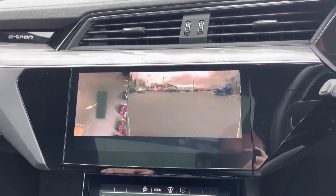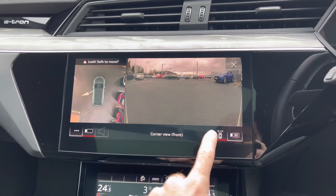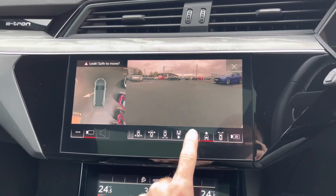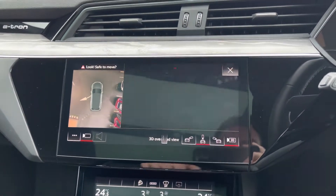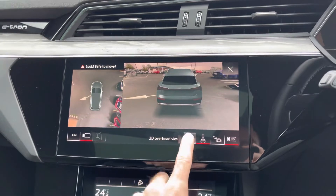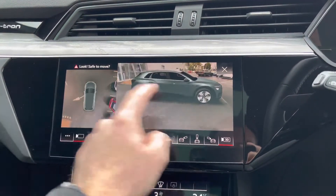You've also got the 360-degree camera system which forms part of the comfort and sound pack, giving you a wide field of view of your surroundings which gives you the confidence to manoeuvre and park this vehicle safely. Another fantastic feature is the 3D model function which gives you even more detail and provides a clearer display of your surroundings.